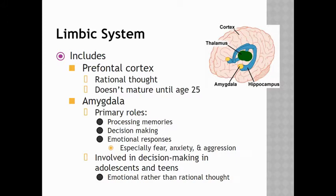The prefrontal cortex does not fully mature until about age 25. The limbic system also involves the amygdala. The amygdala processes memories, is involved in decision-making and emotional responses, especially responses that have to do with fear, anxiety, and aggression.